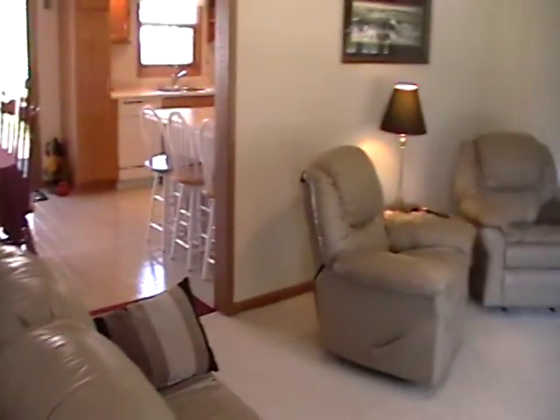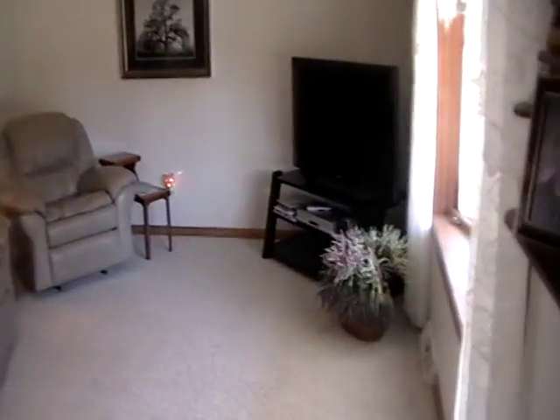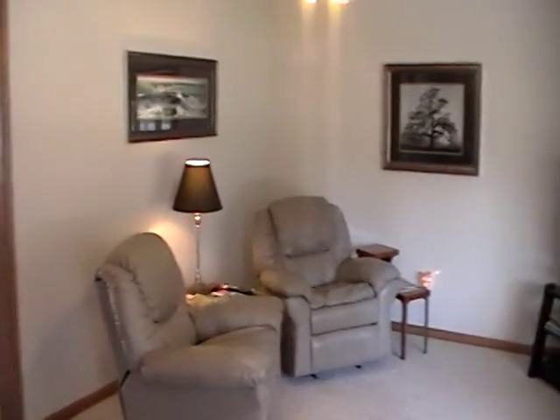Living room. Lots of natural sunlight and ceiling fans.